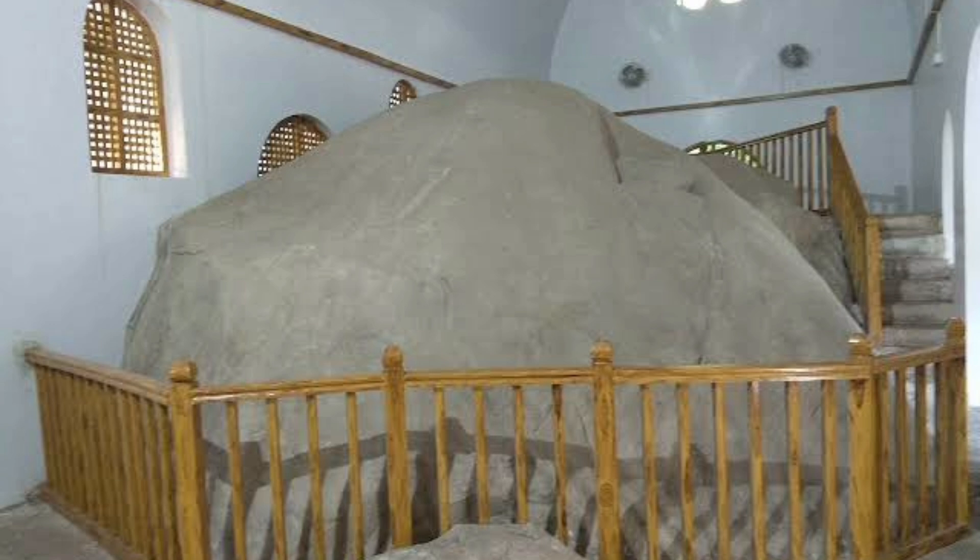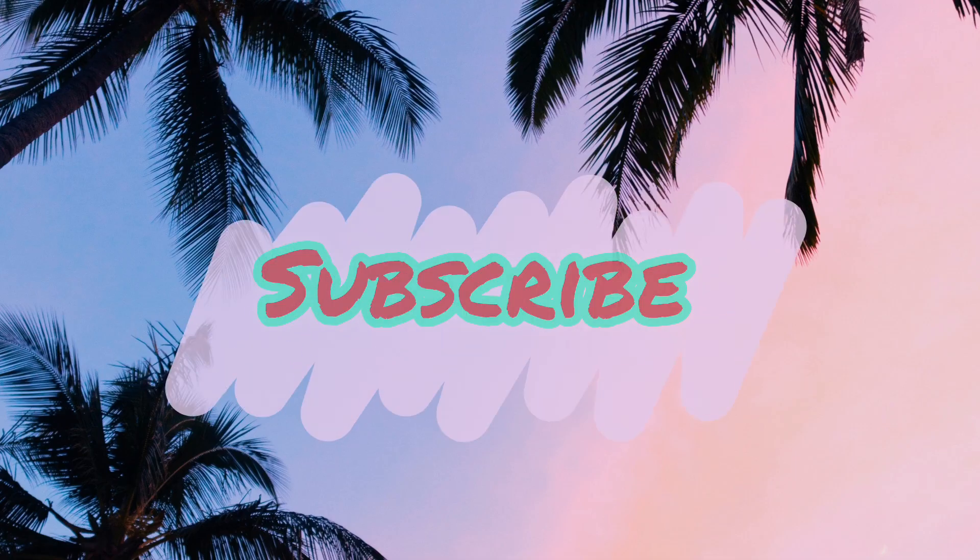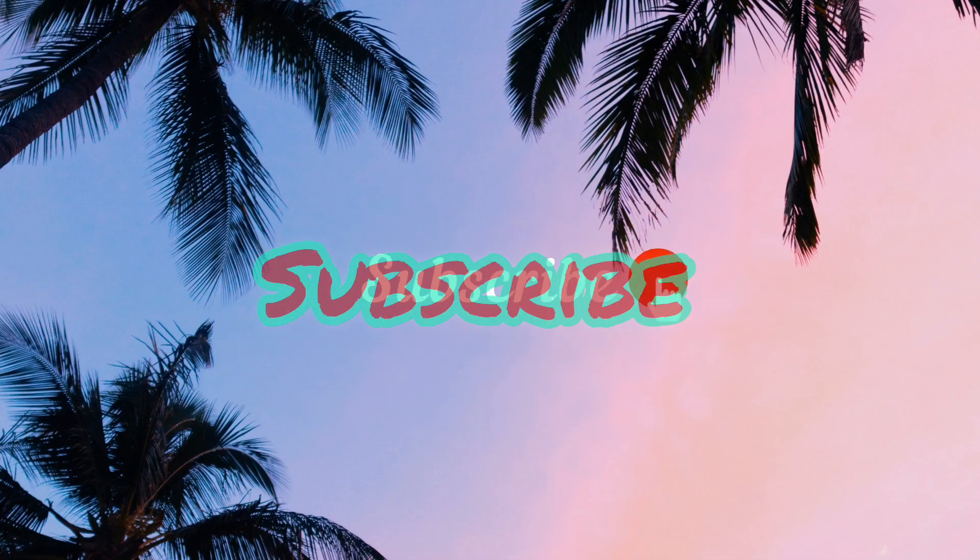So those were the top tourist places to visit in Junagad. I hope you liked the video. If you did, please like it, share it and subscribe. If you have any comments or suggestions, write them down in the comment section. Thank you. Jai Hind.